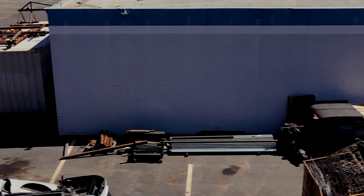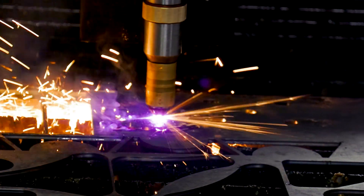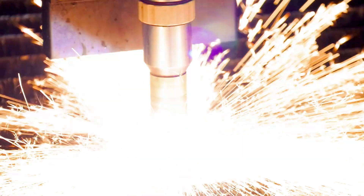So we were looking at the high-definition stuff, and I even got quotes from some other people before I got a quote from Lincoln. And honestly, the cut quality was better and the price was better. I'd already been using your guys' support, so it was kind of a no-brainer. And so we landed with the 5100, and it literally has cut our cut times in half.